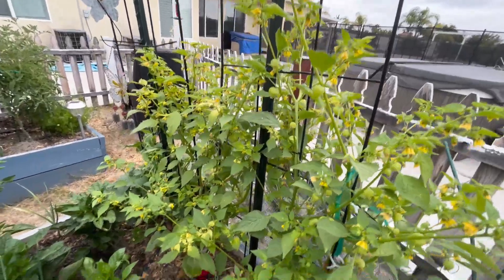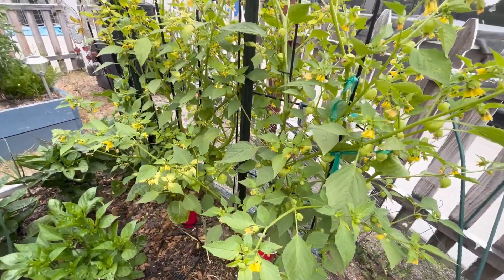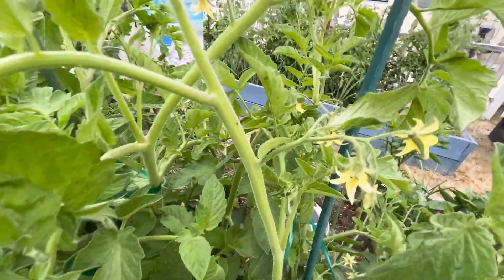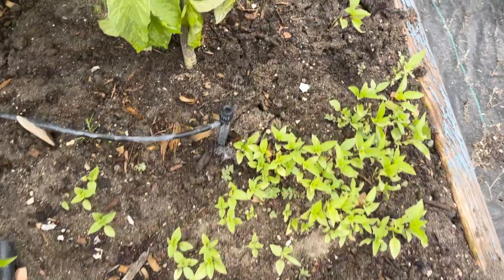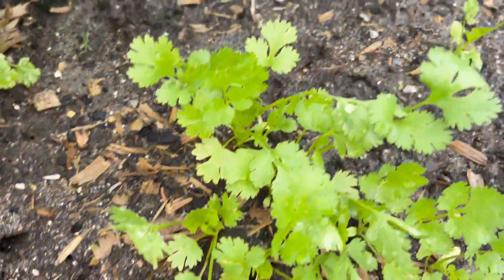I have a wonderful tomatillo salsa verde that I make that's just out of this world, so I'm really excited to get the tomatillos. More tomato plants, lots of little buds. There's a rhubarb that came up from last year, and another little patch of basil.